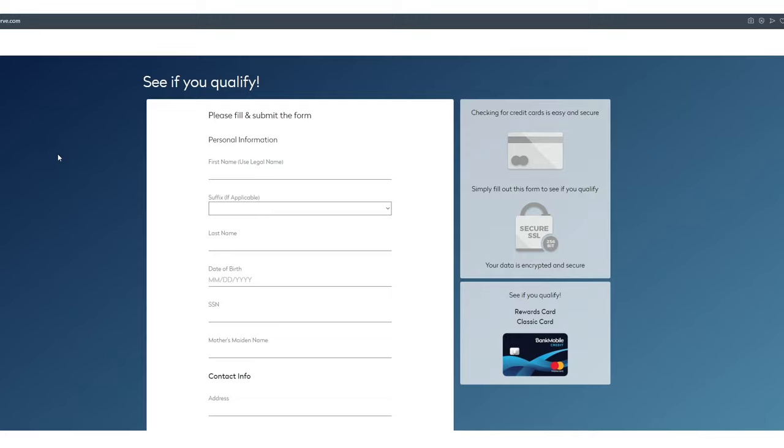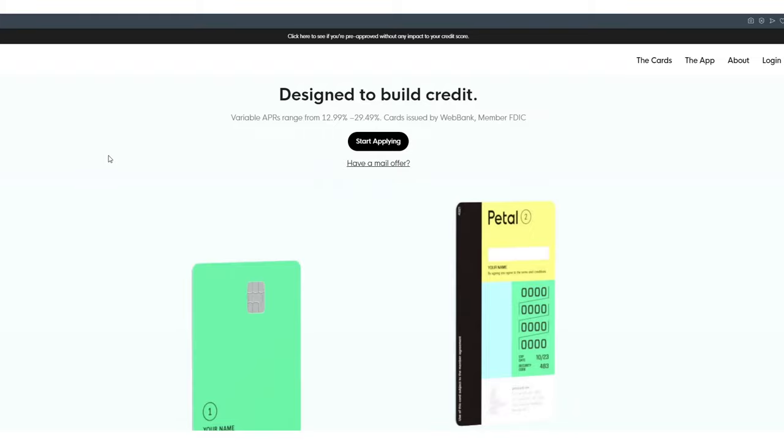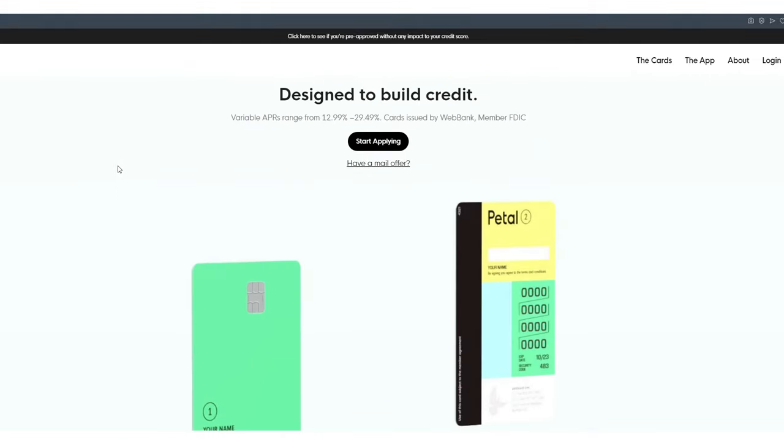Petal was another one designed for kids and students going through college with no credit at all. They have two cards now, with standard APRs for someone with no credit or little credit, and they're backed by WebBank — a big bank that backs a lot of cards. Understand that if you're going through these pre-quals and not getting pre-qualified, WebBank backs a lot of new fintech stuff. So if you don't get pre-qualified for one, you're not going to get pre-qualified for others backed by the same institution.